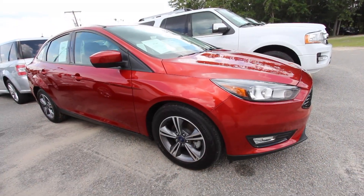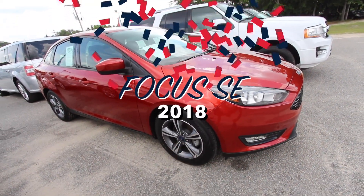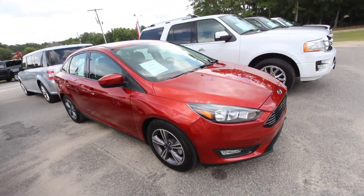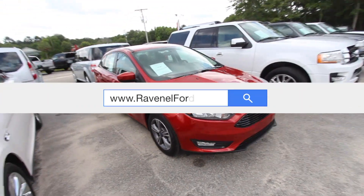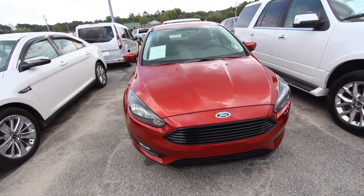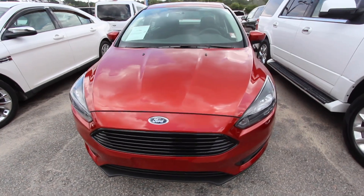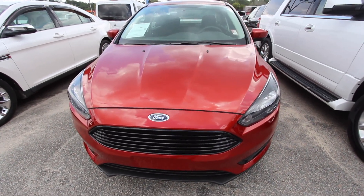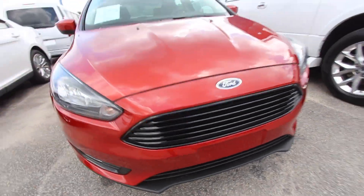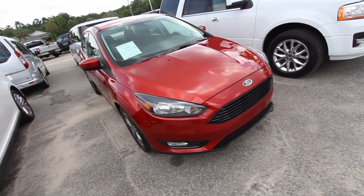Hey everybody, today we're gonna be taking a look at the 2018 Ford Focus SE. This is actually a pre-owned car — not brand new. It's got really low mileage on it, we're talking around a thousand plus miles. Extremely low, very clean. I'm loving the color — what a great color. I like the black grille; this is a really sporty car, the Ford Focus.